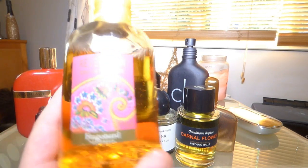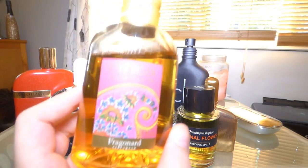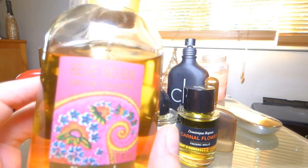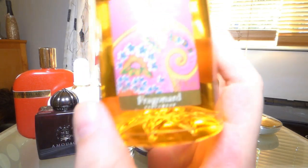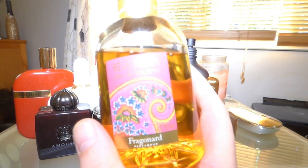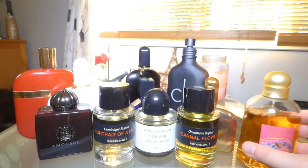This next one is by Fragonard — I bought it when I went to Grasse last year. It's a huge 200ml bottle. It's called Rêve Indien, which means Indian Dream. It smells like Shalimar by Guerlain — ambery and vanilla — but not as animalic or citrusy as Shalimar. It's really nice, and you can lavish yourself with it because it's only about £34–39. I'm going to get more when I go back in August.